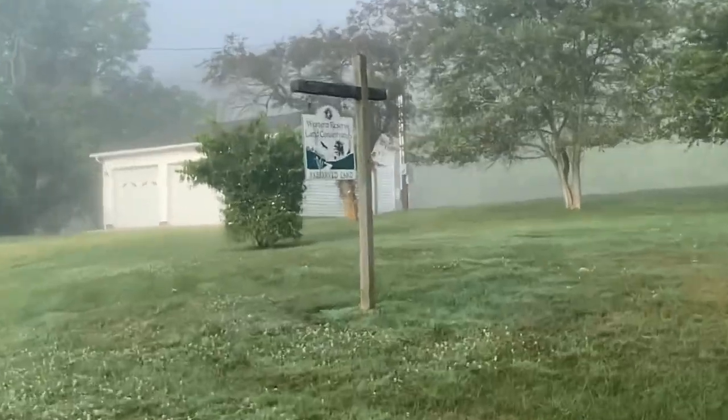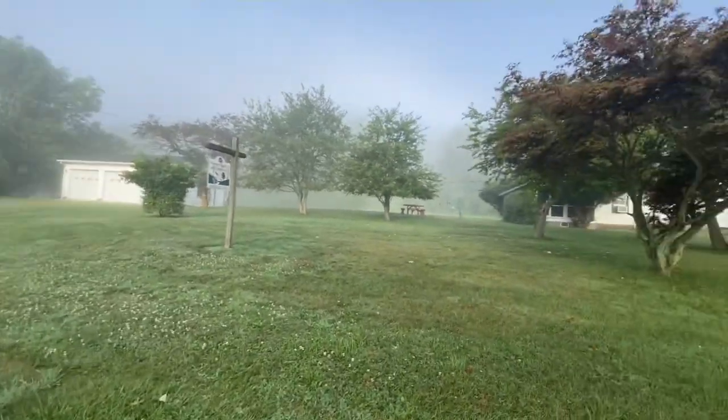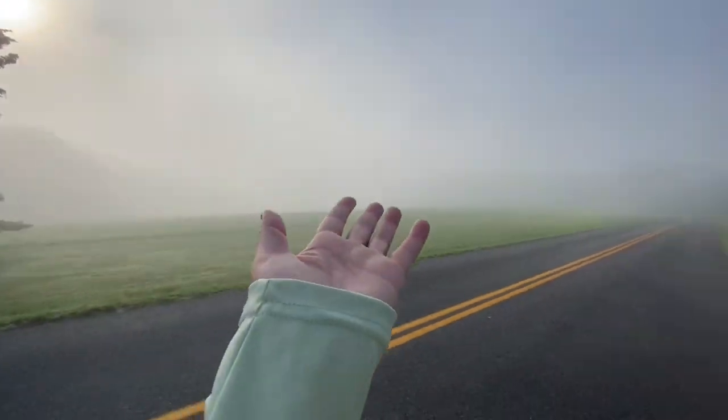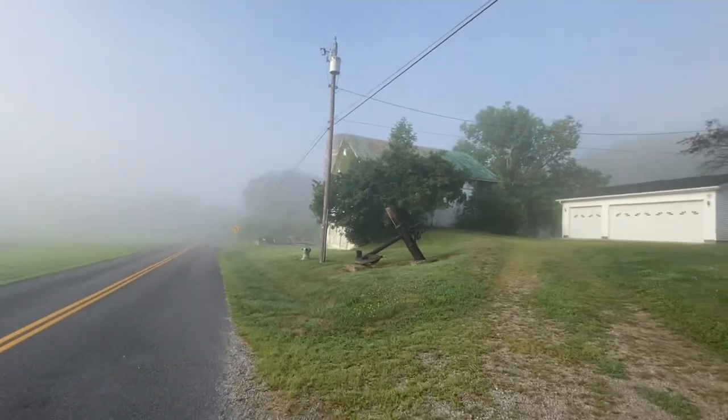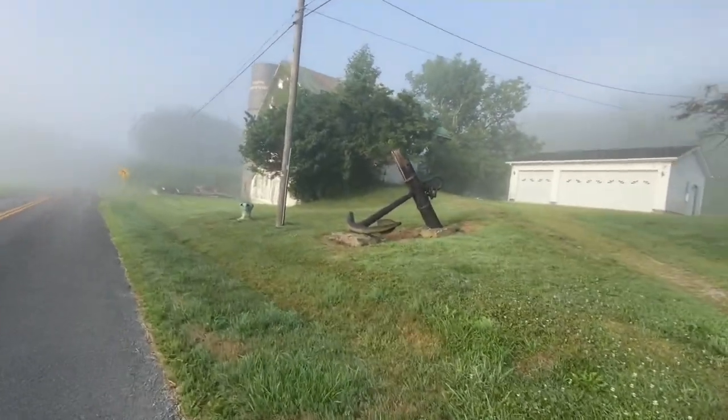This is cool — it says Western Reserve Land Conservancy. Apparently all this is public land, that's probably why I can walk through here. This looks so crazy to me. Oh — a barn. Random.